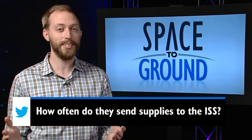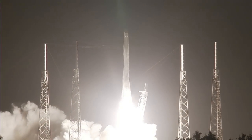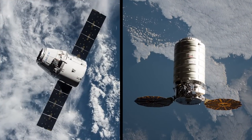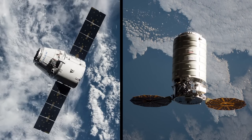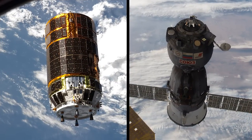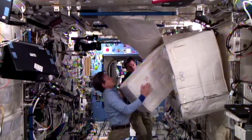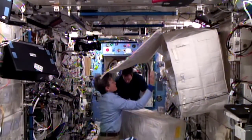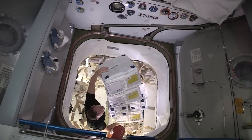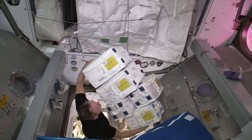Let's take a look at 2016 to find out. Seven cargo ships made the journey to the station to deliver tons of supplies to the crews on board. They included U.S. commercial craft like SpaceX's Dragon and Orbital ATK's Cygnus, and spaceships from our international partners, including the Japanese HTV and the Russian Progress. We typically resupply often enough to have about six months' worth of food, water, and other consumable items on the station, not to mention flying new science experiments as frequently as possible to get the most use out of our orbiting laboratory.